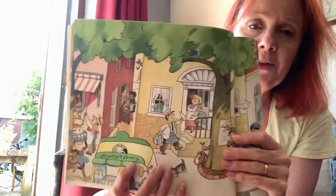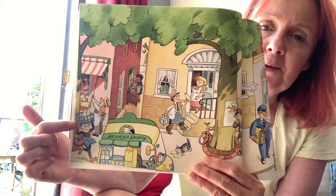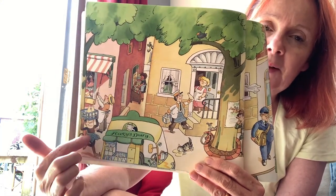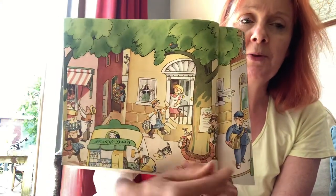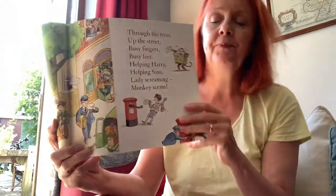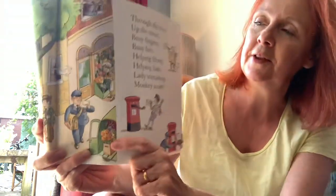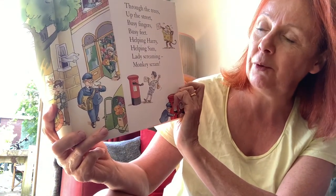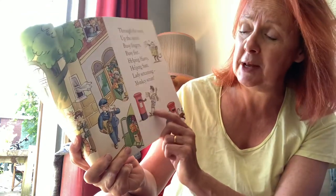And there he is. Can you see him in this picture? He's right down there — and what's he doing? He's helping the dairyman, the milkman, with his deliveries. There's lots of other people there — the postman, people delivering letters. And look, there he is being all those different things. Through the trees, up the street, busy fingers, busy feet — helping Harry, helping Sam.